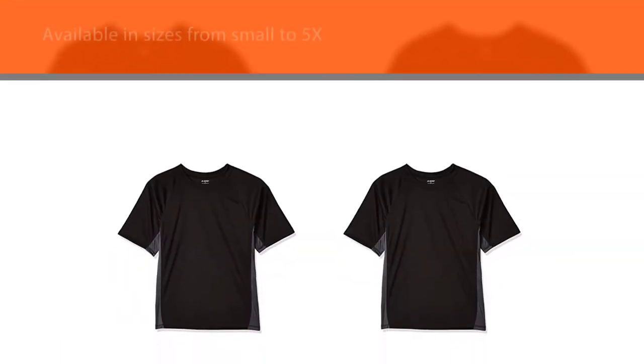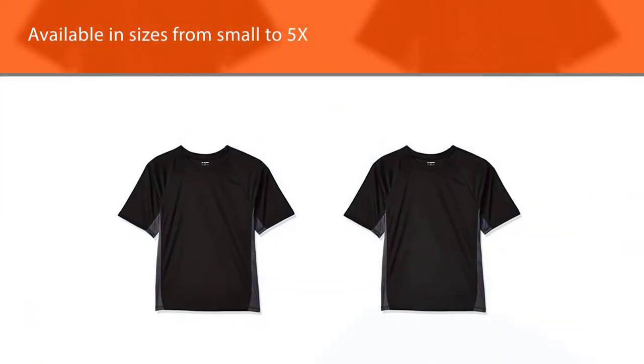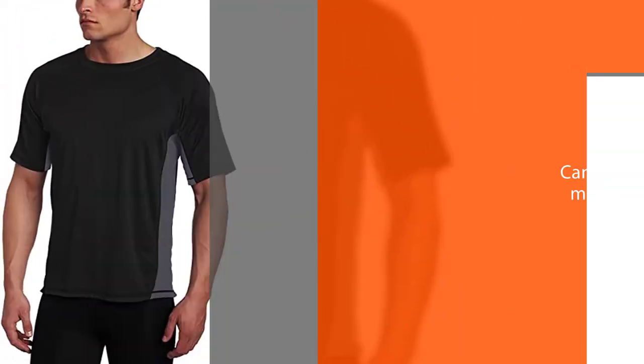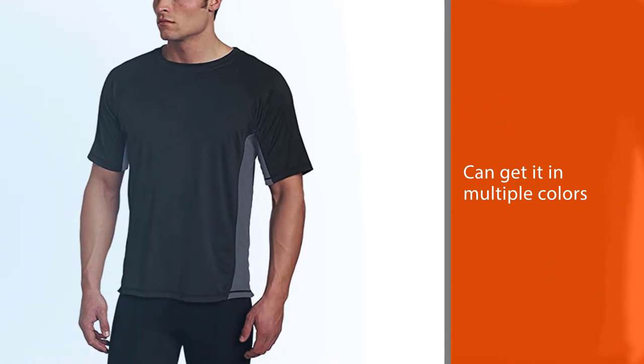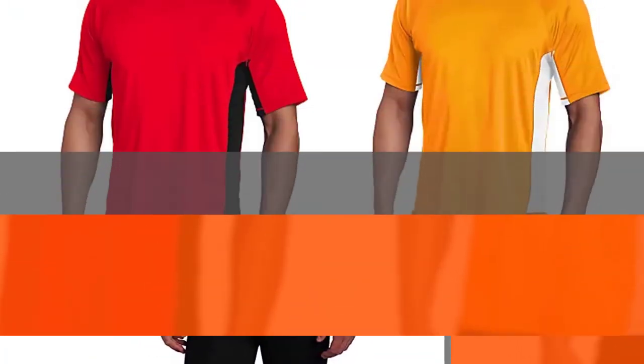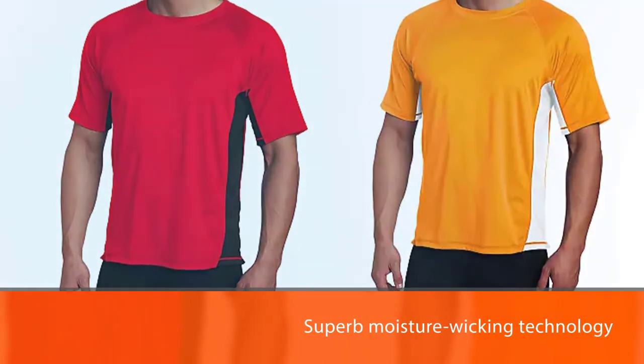Moreover, you can get them in multiple colors, making them a great option to consider if you need to buy a shirt for all the males in your family. These shirts feature superb moisture wicking technology and breathability, so they dry fast as they are made from 100% polyester.